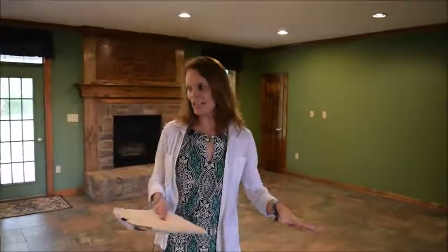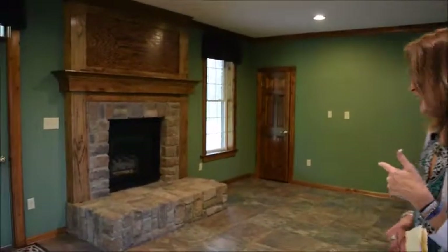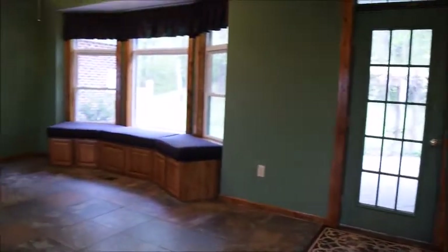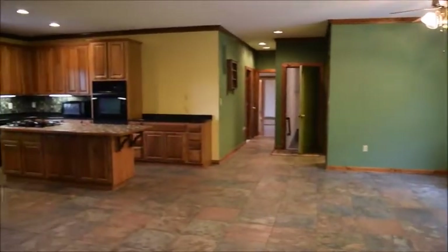Welcome inside this spacious showplace. Step into the foyer — it's ceramic tiled throughout the main living area. There's a wonderful office to the left with built-in shelving, which could also be a formal living room. Behind is this fantastic stone fireplace. There's a window seat with cushions that will convey, plus lots of extra storage, overlooking the wonderful rear yard.